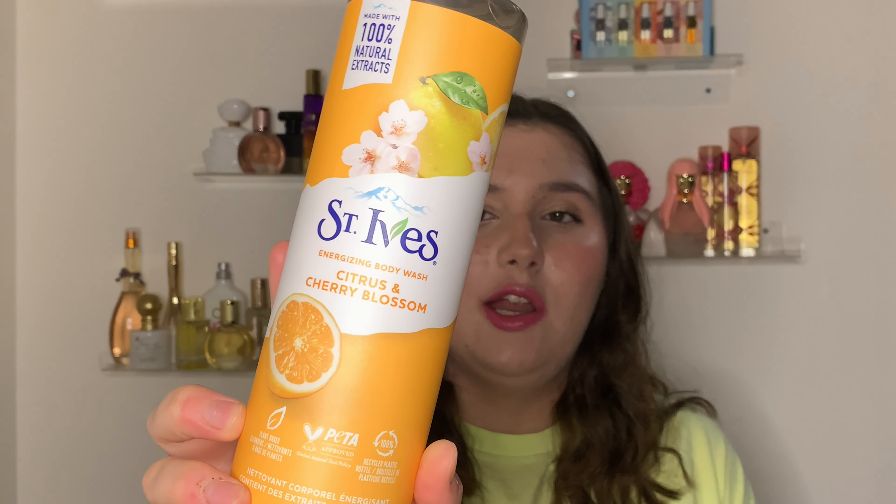The last thing in the project I didn't finish but did make progress on is the St. Ives citrus and cherry blossom body wash. It was right here and I used it a few times, got it down a bit — not great progress, but this is 22 fluid ounces. It's amazing — very citrusy, hint of floral, very tangy, like a mandarin orange type scent. I'd definitely repurchase. I think you can only find this at Walmart.